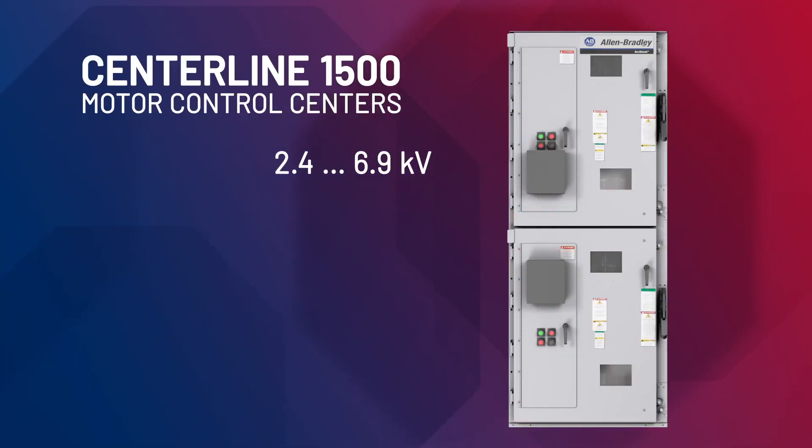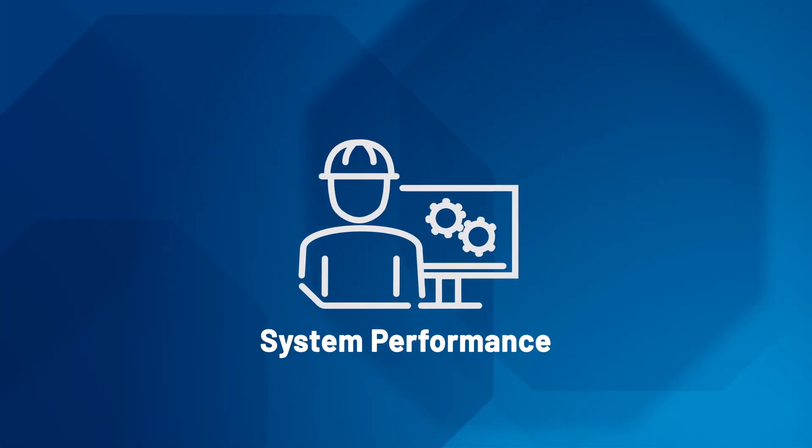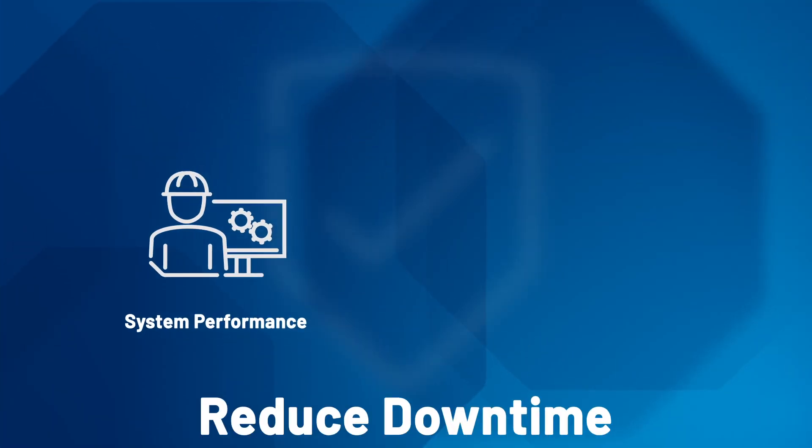Centerline 1500 motor control centers are available at 2.4 kilovolt to 6.9 kilovolt, up to 9,000 horsepower, rated up to 800 amps. They keep some of the world's most demanding 24/7 applications running. Centerline motor control centers also monitor system performance to reduce downtime and help protect employees and equipment.